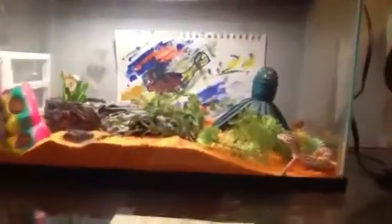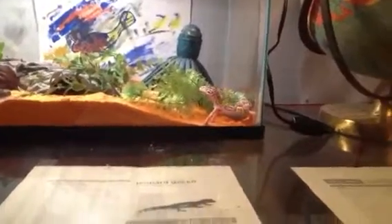Hey YouTube, this is Reptifiction521. I just got new sand and cleaned out the terrarium for my leopard geckos. There's Benene, the bell albino male leopard gecko, and then right there is Margo.